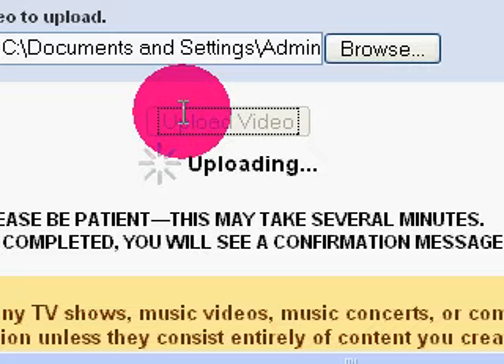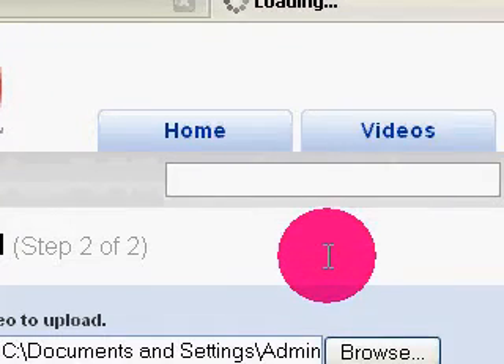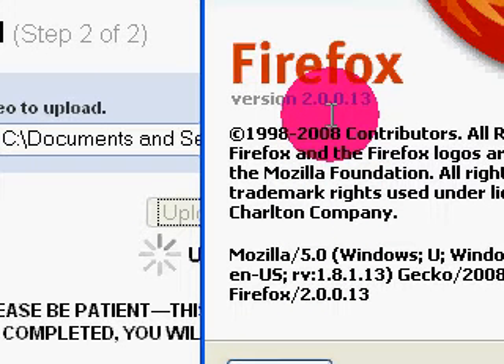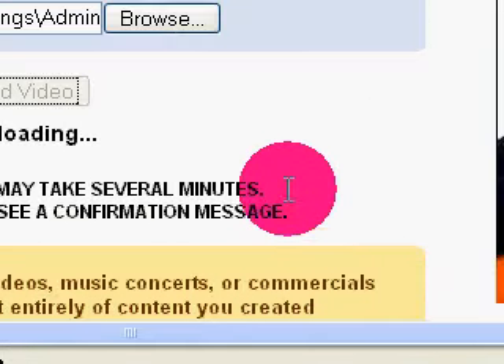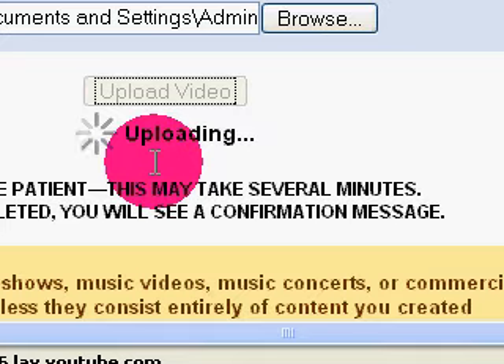That's why YouTube pisses me off so much. But yeah, this is an update to that one video I posted about the Firefox upload error. I can show you what version I have — you should be at the most recent update, Firefox version 2.0.0.0.1. It's always good to be at something new than something old.